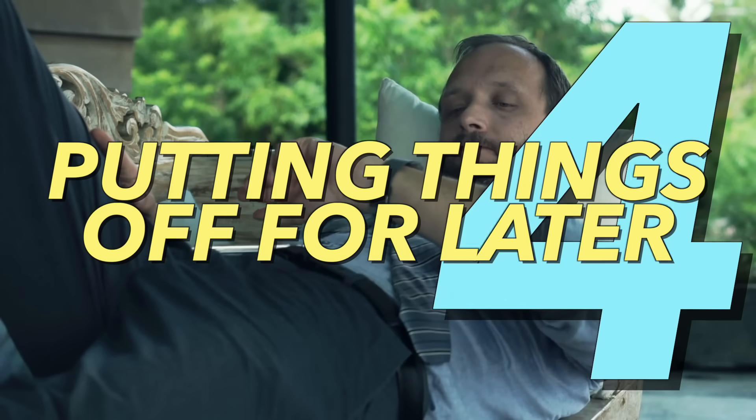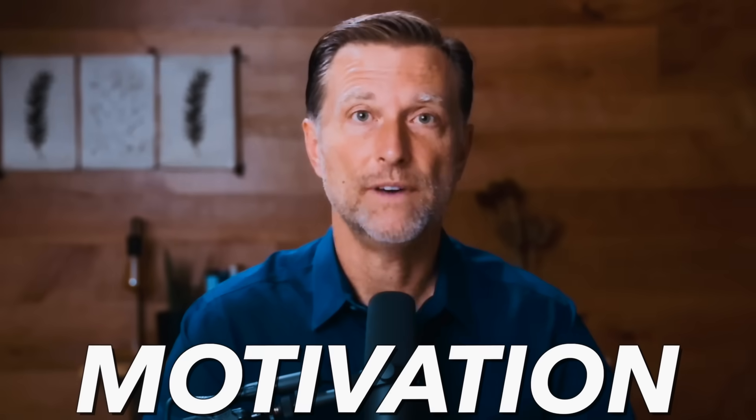Number four: procrastination, being backlogged, and just not feeling productive. It's pretty wild that someone's motivation is connected to a vitamin D deficiency.